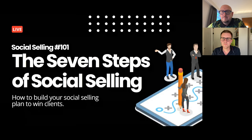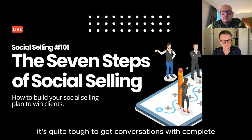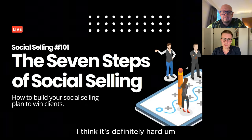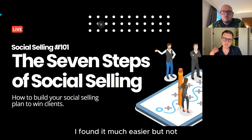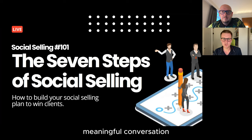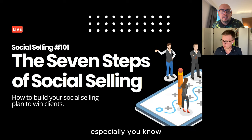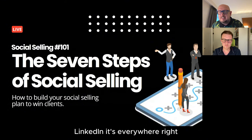Six or seven years ago, you could literally just send any old message to anybody on LinkedIn and you'd get replies. But now it's actually really tricky, and you have to do a really good job of developing a relationship to get somebody to respond to you. It's quite tough to get conversations with complete cold prospects.